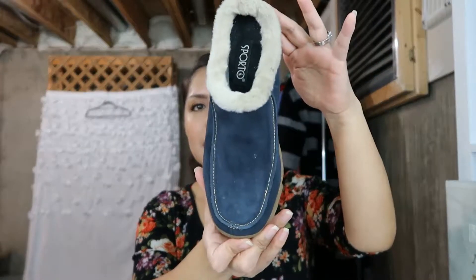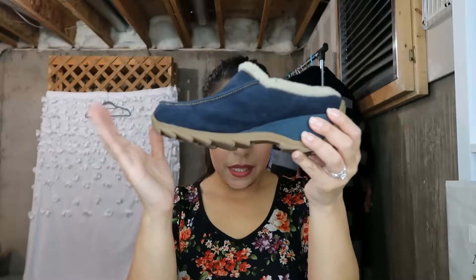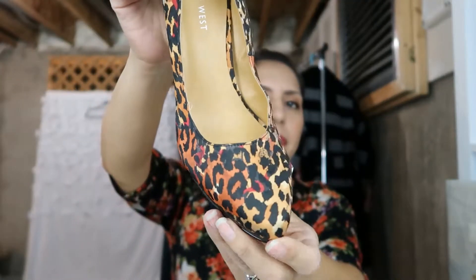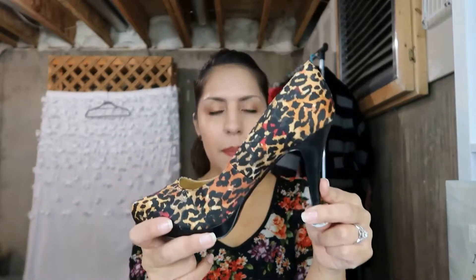Next I have a Sporto slipper in a size 7.5 — you can tell I was into the navy leather. These ones are really clean. I paid $3.50 for those. It was a good day for shoes! Next I have some Nine West leopard print heels. They're not traditional leopard — they have a bit of red to them, and the heel is in perfect condition. These are a size 7.5 and I paid $5, which is a little much, but Nine West heels sell consistently for me between $25 and $35.